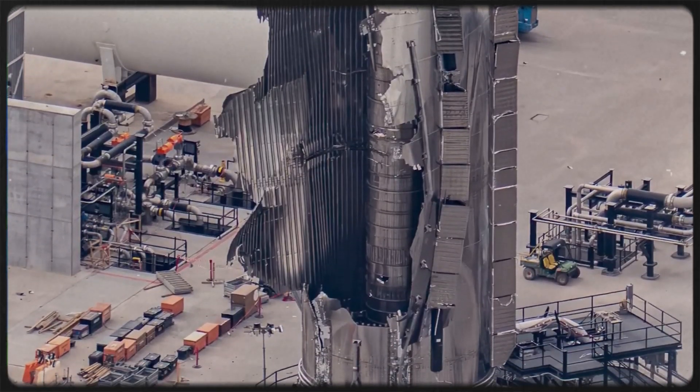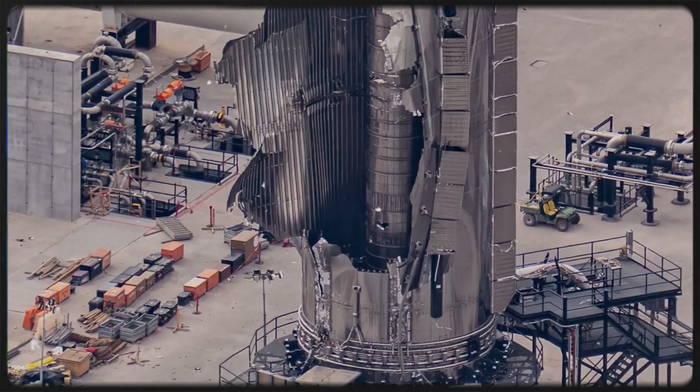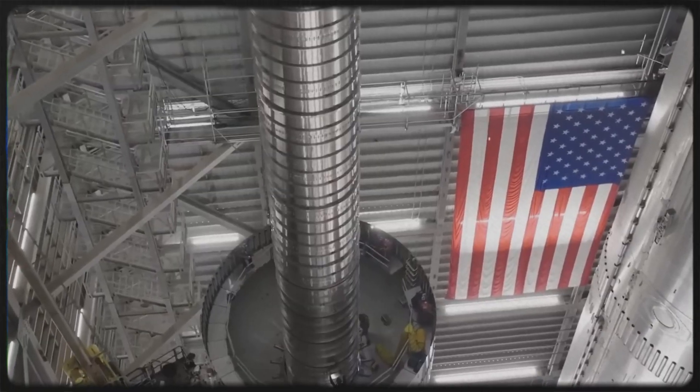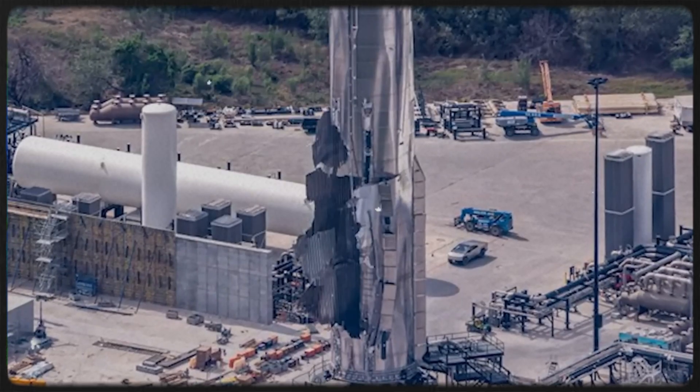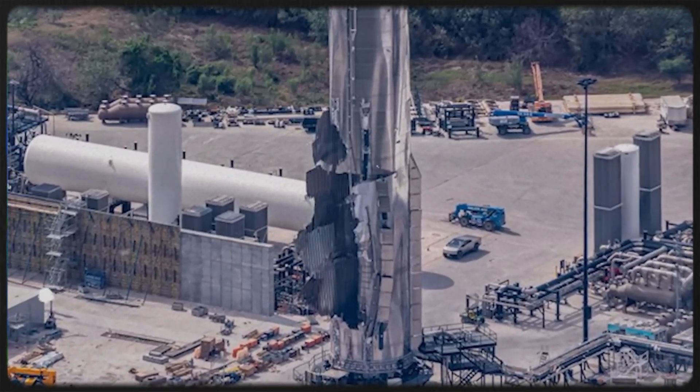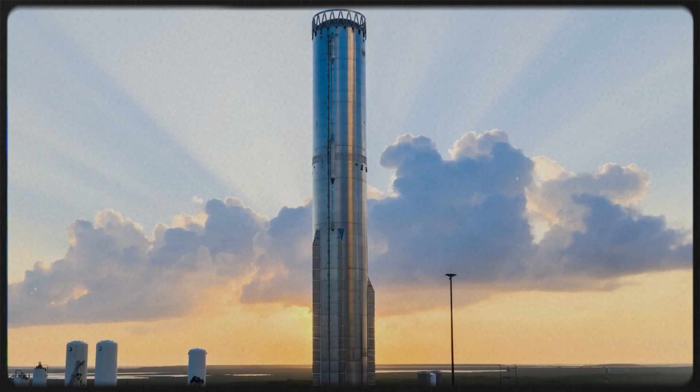That's because Block 3 isn't a simple upgrade. It isn't an iteration. It's a fundamental redesign, a clean break from everything that came before it. This is the real story of Starship Block 3, and why it changes everything. The Booster 18 accident,